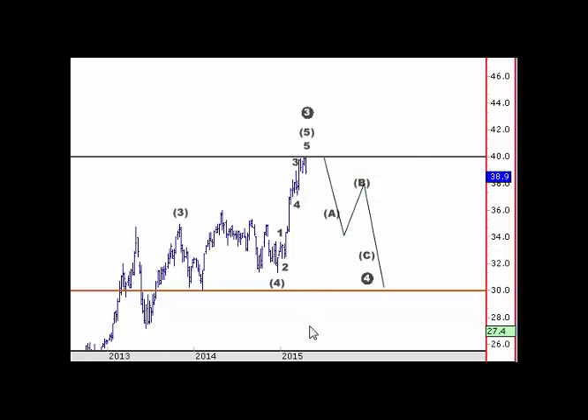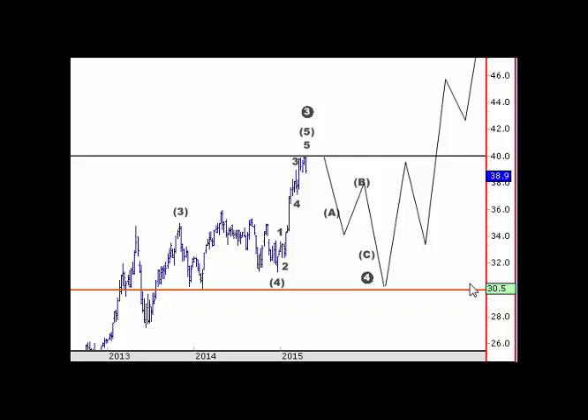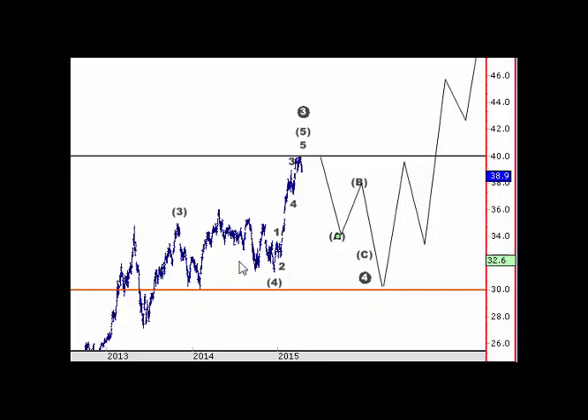Technically we should see a move like that in the banking sector before we see any further upside. The further upside here would take us to $50, which would obviously be further up from here. So that's what we're looking at - an A, B, and C corrective structure.